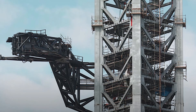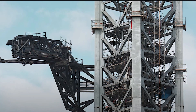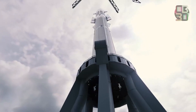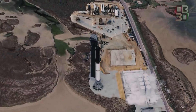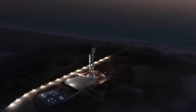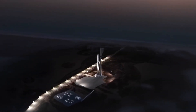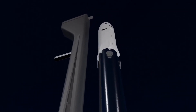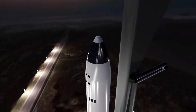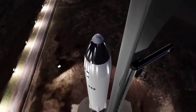Once the tower's three arms are at least partially functional, SpaceX will also be able to install a Starship on top of Super Heavy for the second time and test a fully integrated two-stage Starship launch vehicle for the first time, paving the way for the first orbital velocity launch attempt as soon as the FAA grants a license.